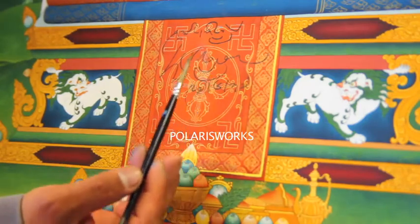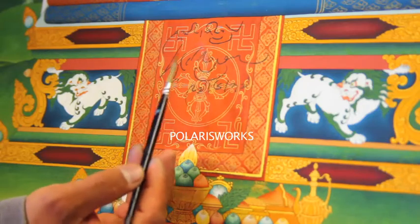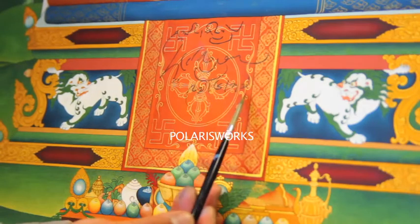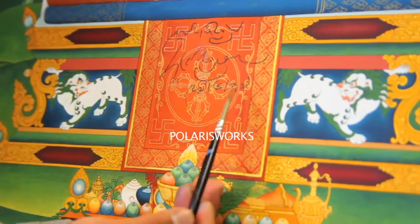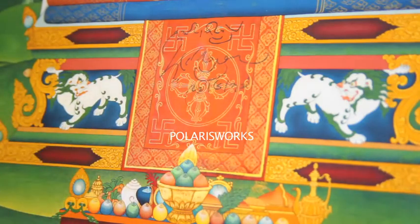"Dalai Lama" is a Mongolian word, and here you can see the date June 27, 1997, written in Tibetan. The name Dalai Lama was given by Altan Khan, the grandson of Genghis Khan.